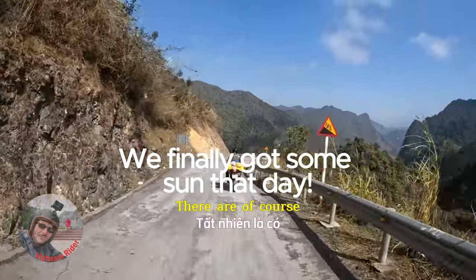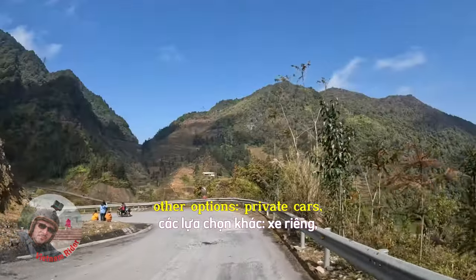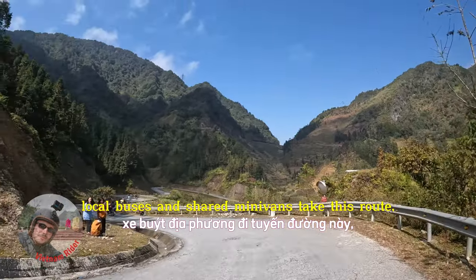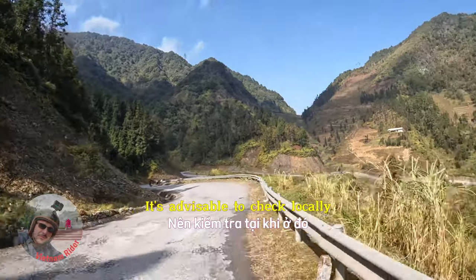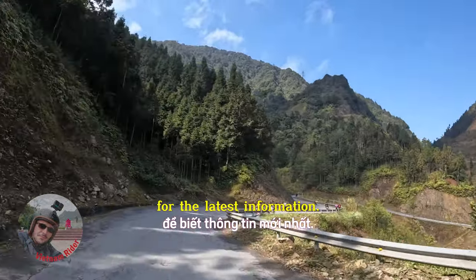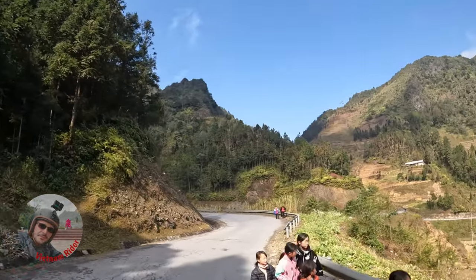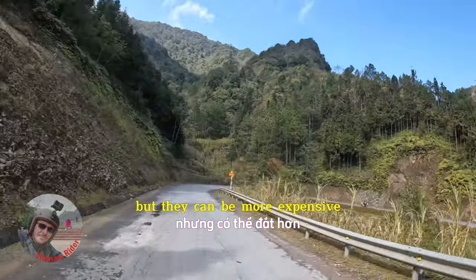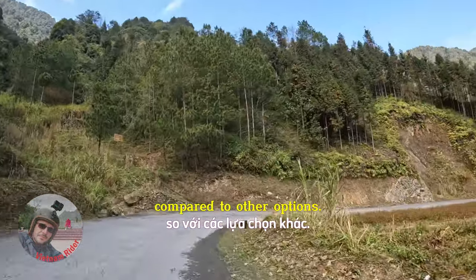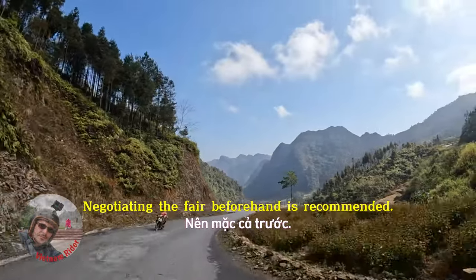There are other options: private cars, local buses and shared minivans take this route, although departure times may vary. It's advisable to check locally for the latest information. Taxis are also available in Yanming, but they can be more expensive compared to other options. Negotiating the fare beforehand is recommended.